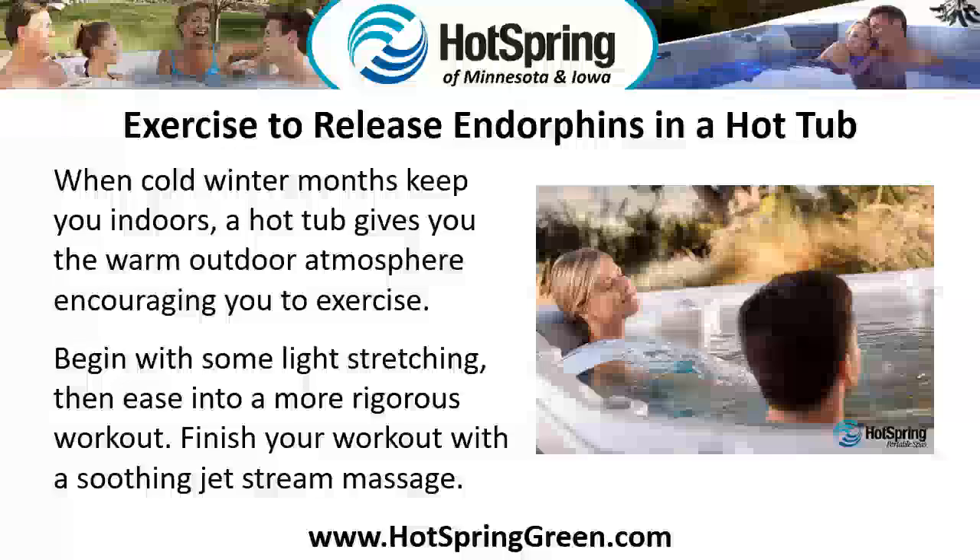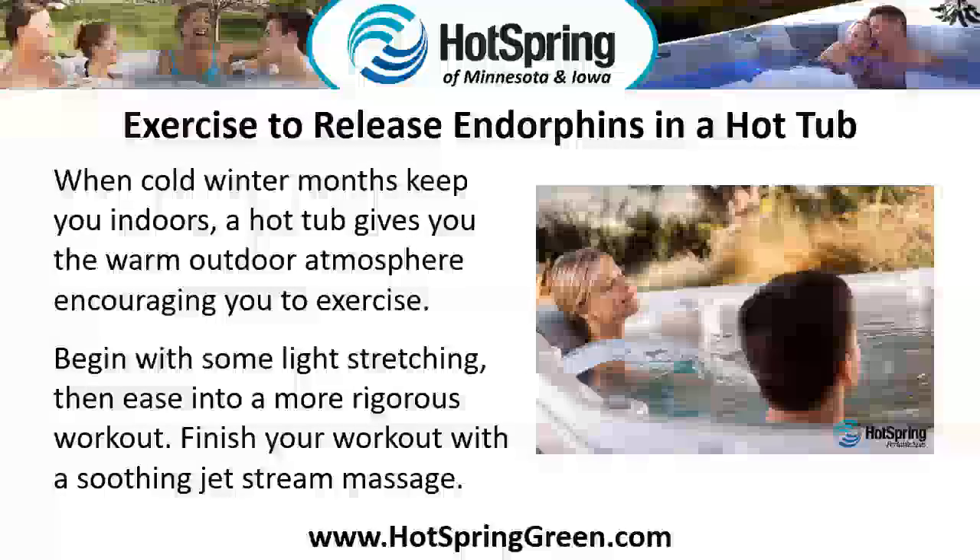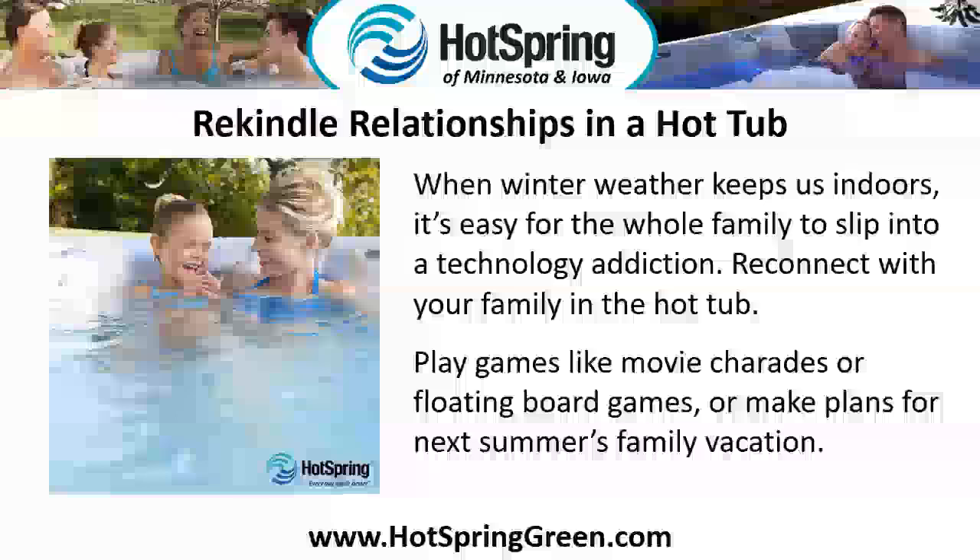Exercise to release endorphins in a hot tub. When cold winter months keep you indoors, a hot tub gives you a warm outdoor atmosphere, encouraging you to exercise. Begin with some light stretching, then ease into a more rigorous workout. Finish your workout with a soothing jet stream massage.